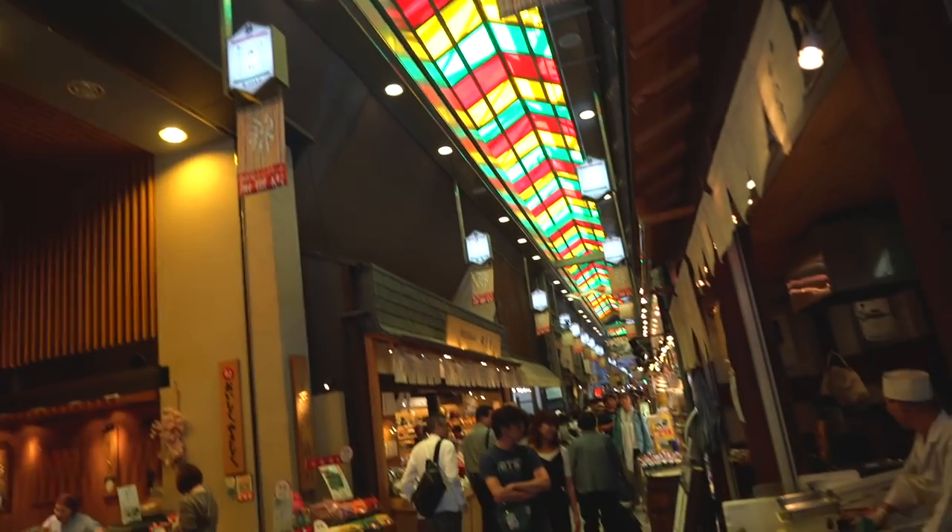The Nishiki Market is about five blocks long and the whole thing is covered with this colorful rooftop — yellow, red, and green. It makes a really nice vibe in here. The street's really tight and it's crowded but it's not too crowded right now. I know there's a lot of fish and seafood in here but it doesn't smell like that at all — it's actually really pleasant. There's a lot of restaurants cooking stuff so it kind of smells like fried food. And there's not just food in here — there's also a knife shop, a chopstick shop, and all kinds of other little trinkets you can pick up.